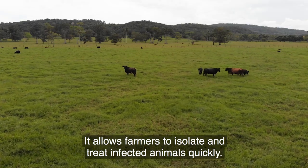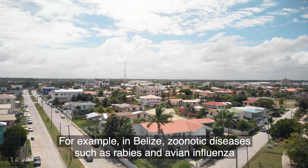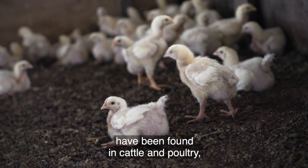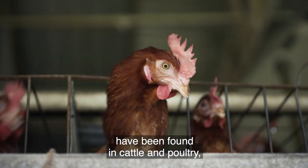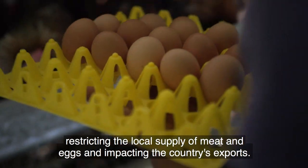It allows farmers to isolate and treat infected animals quickly. For example, in Belize, zoonotic diseases such as rabies and avian influenza have been found in cattle and poultry, restricting the local supply of meat and eggs and impacting the country's exports.